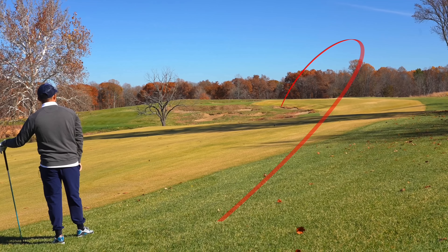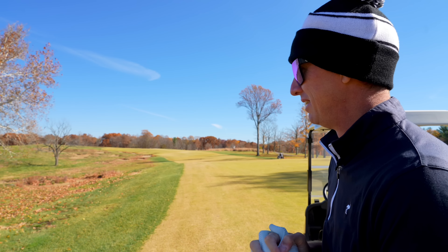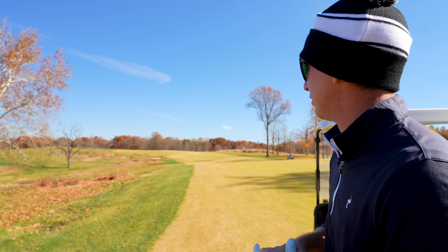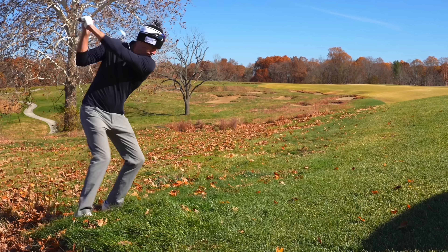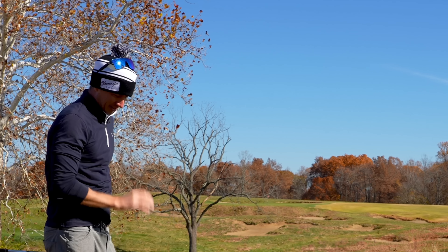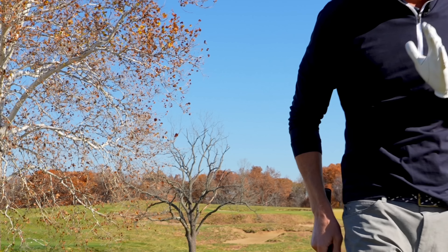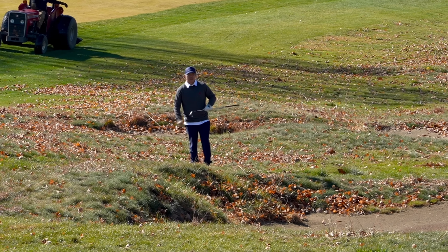Oh, so bad — in between the bunkers, I think it stopped short of the one. I've got 215 to the front edge and 228 to the flag. I hit that drive pretty decent and we've got a long way home. I'm going to go with a three iron and hope I catch a little flyer. Sam, that was not the wise choice — this is some thick rough. We both have some work to do. This hole is starting to feel like a par five.